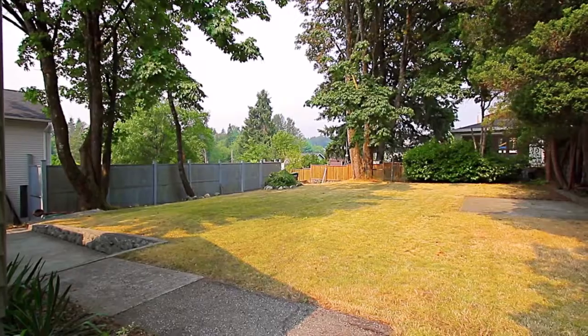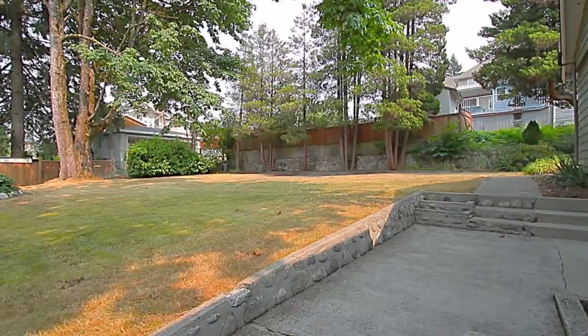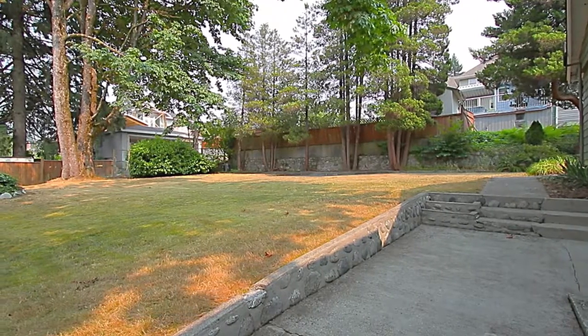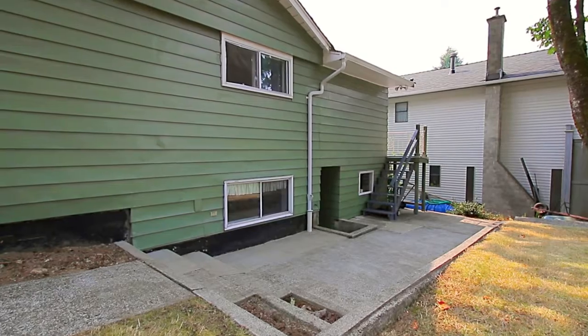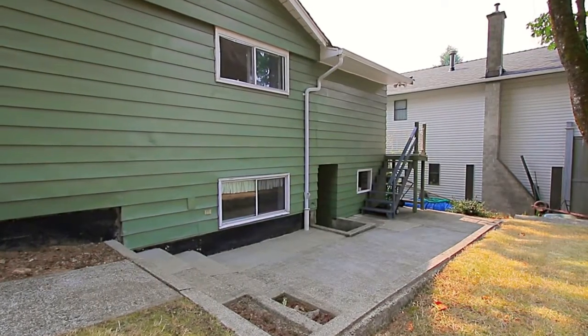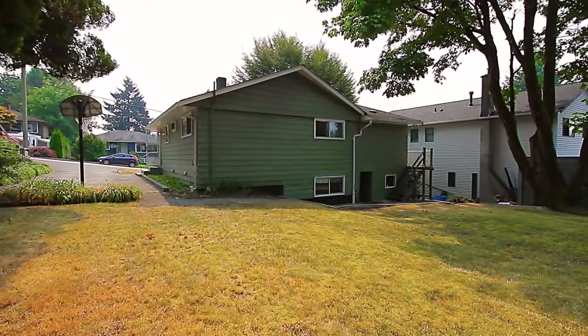The kitchen also has a door out to your expansive and fenced backyard, with mature trees for shade and privacy, and patio space for summer barbecues or a cold drink on a warm day. Your yard also accommodates plenty of parking in the driveway and has lane access.